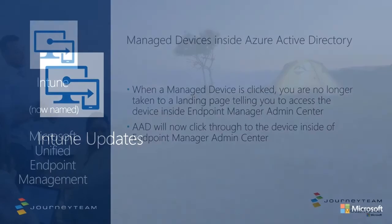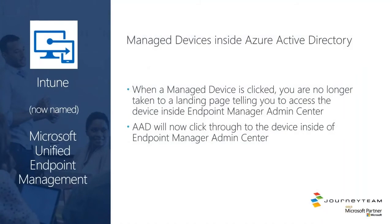Into Intune updates — a couple of things here. Administratively, when you were in the Azure portal looking at devices and would click into a device, it would say 'sorry, this isn't where you manage devices, go to the other admin tool.' Microsoft has now bridged those gaps and you can easily jump over to the Endpoint Manager admin center from within the Azure Active Directory environment. Nice little administrative feature to get you over to where you need to be.